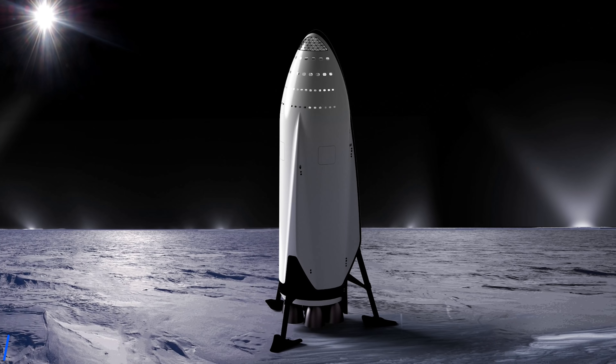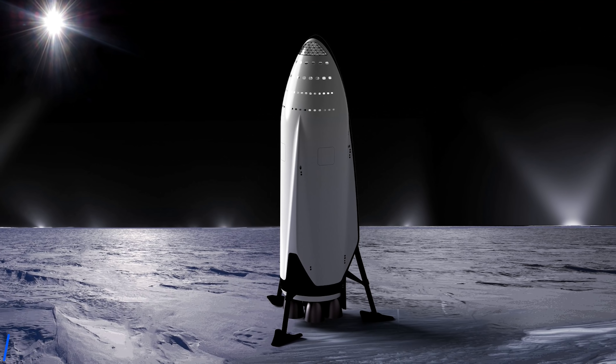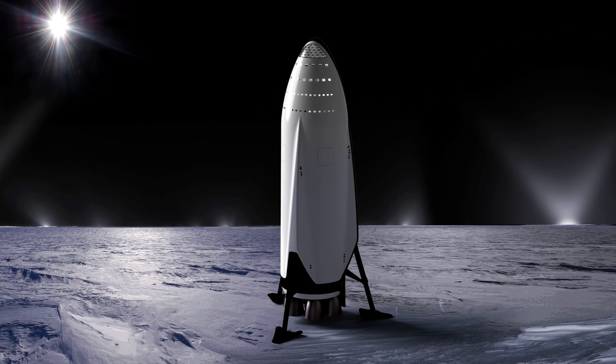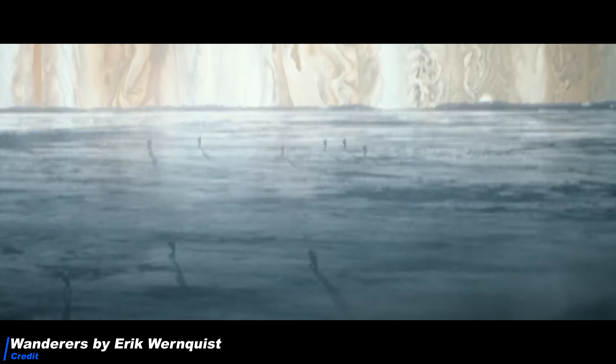You know that SpaceX already very early on teased the possibility of Starship landing on one of the icy moons in the outer solar system. But is this proposition even realistic? And why are the icy moons of the outer solar system such an interesting destination in the first place?